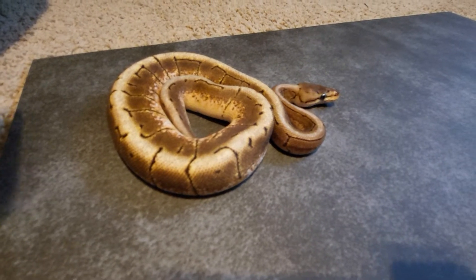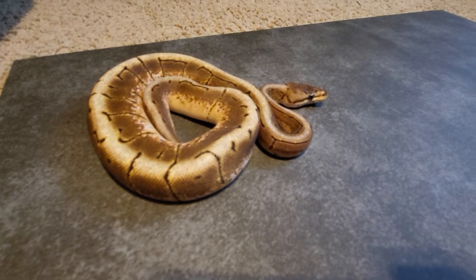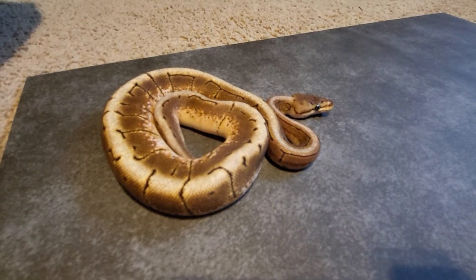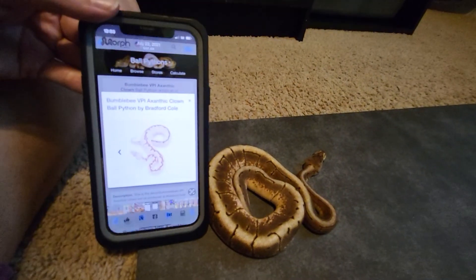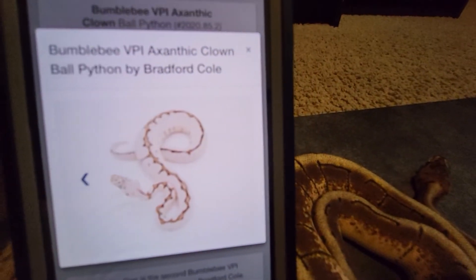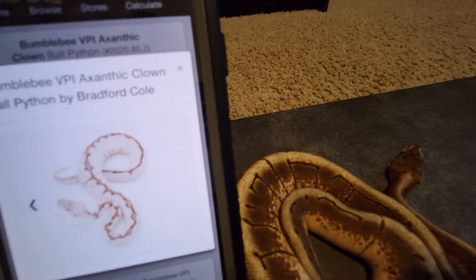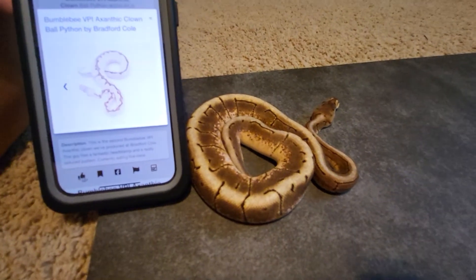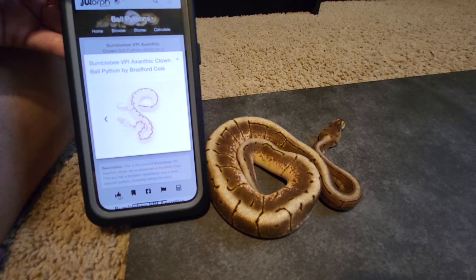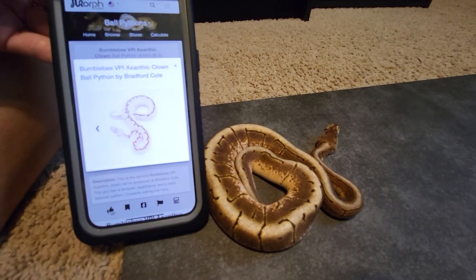We also need names for these girls — the mystic orange dream is a female and so is the spider, so y'all comment what y'all got and we'll check them out. Raven said this is a life goal right here — bumblebee VPI xanthic clown, just to see. That'll be years down the road. We're going to get xanthic clowns first and then we gotta get everything else — gotta do a lot, have those genes, just gotta mesh them all together.